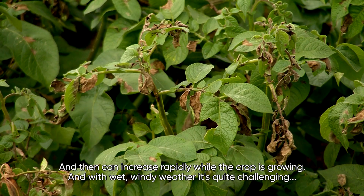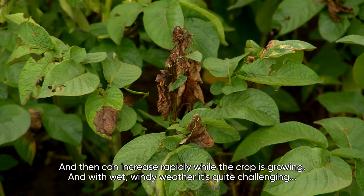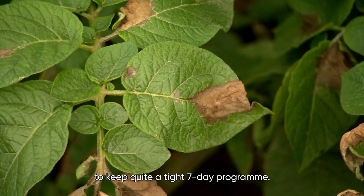Blight comes in the first week of July and then can increase rapidly while the crop is growing. With wet, windy weather, it's quite challenging to keep a tight seven-day programme.